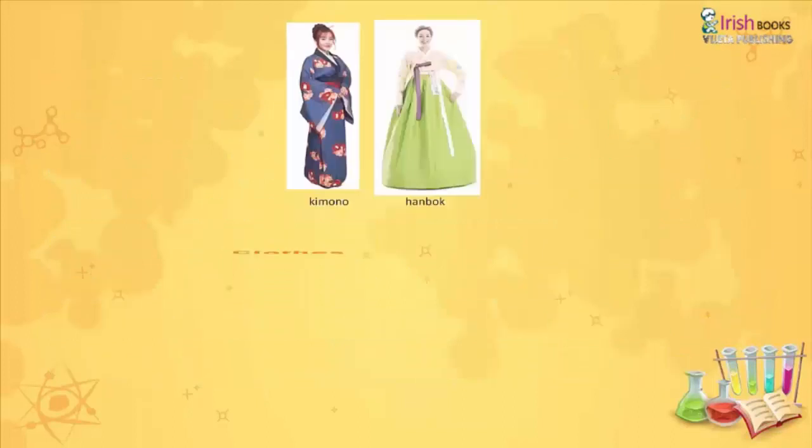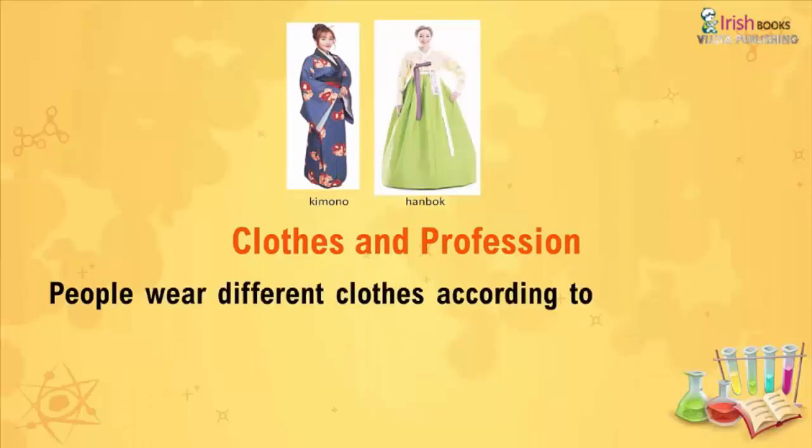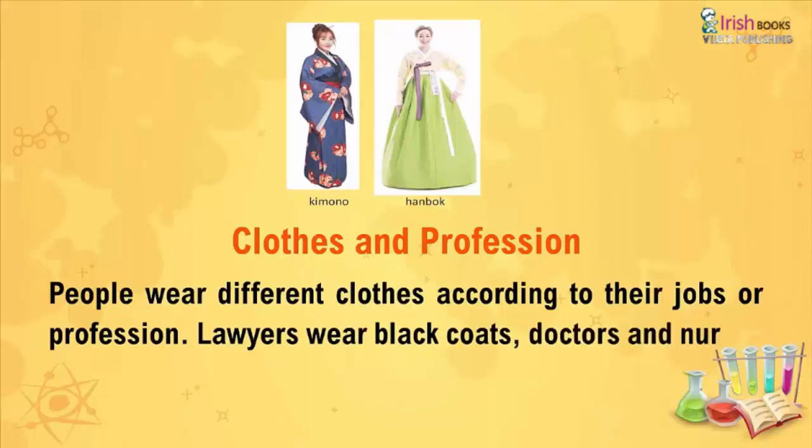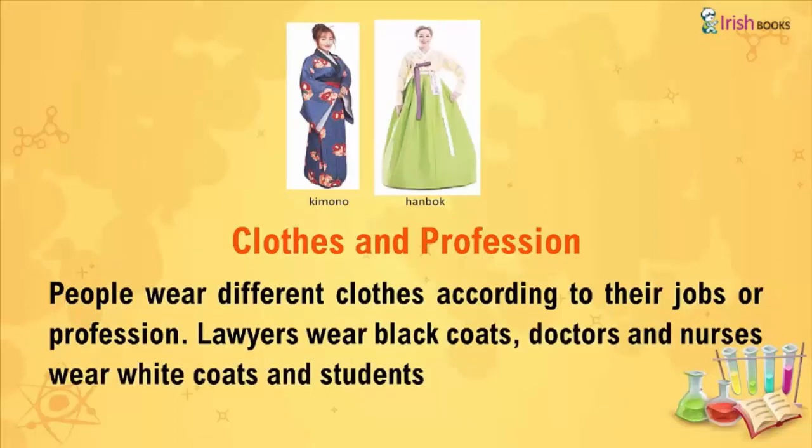Clothes and Profession. People wear different clothes according to their job or profession. Lawyers wear black coats, doctors and nurses wear white coats, and students wear their school uniform.